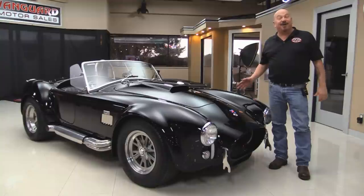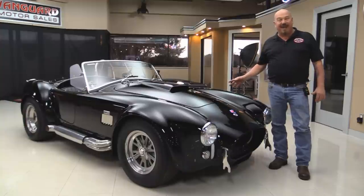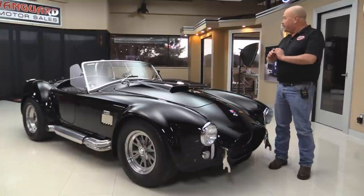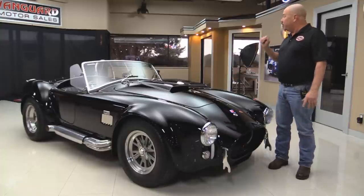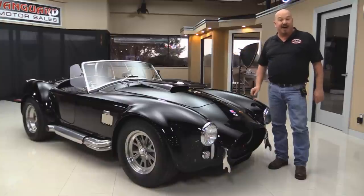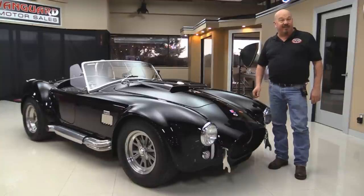Welcome back to Vanguard Motor Sales. I'm Greg and I'm standing in front of my new favorite car, a Superformance Cobra. She's been treated to a jet black paint job and she's got a 580 horsepower 460 under the hood. We're gonna put it up on the lift so you can see how nice the bottom side is, pop the hood and take a look at that Motorsports motor, and look at the interior. Go to VanguardMotorSales.com to check out all of that. Now come on up and we're gonna fire this monster up.